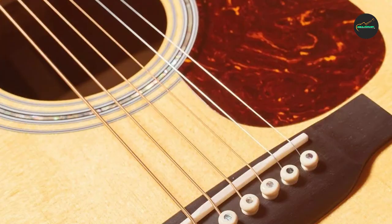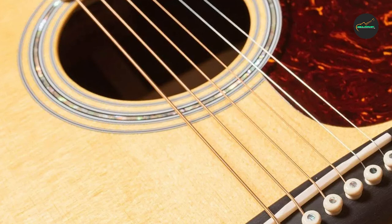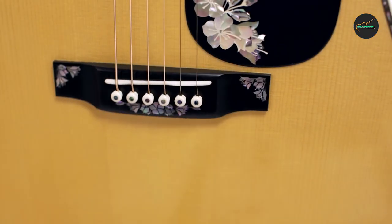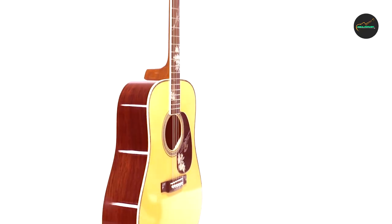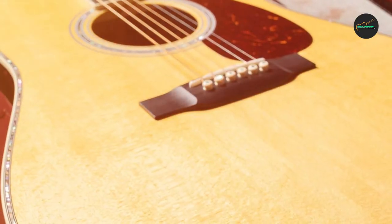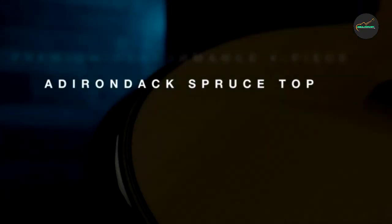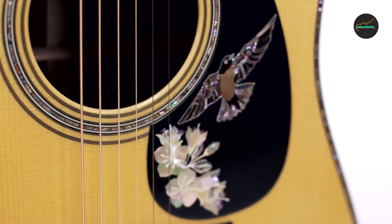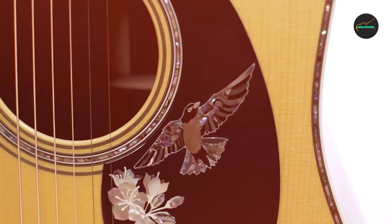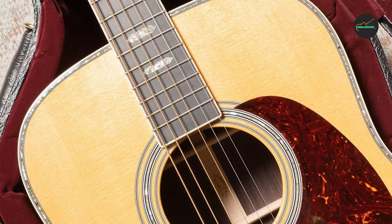One of the standout features of the Martin D41 is its stunning visual appeal. It has an intricate inlaid abalone rosette and a striking mother-of-pearl hexagon position marker on the fingerboard, as well as beautifully crafted gold-plated tuners. The guitar's overall look is both elegant and impressive. In terms of playability, the Martin D41 is very responsive and dynamic. It produces a bright and clear tone when played softly, and a rich and full-bodied sound when played with more force.